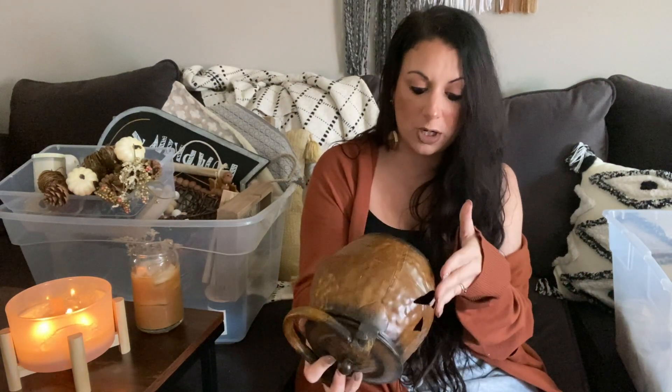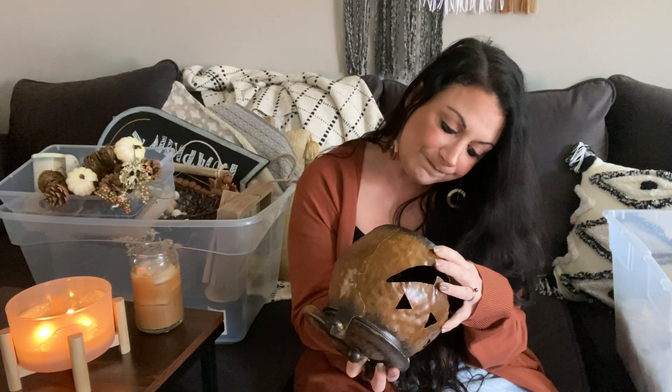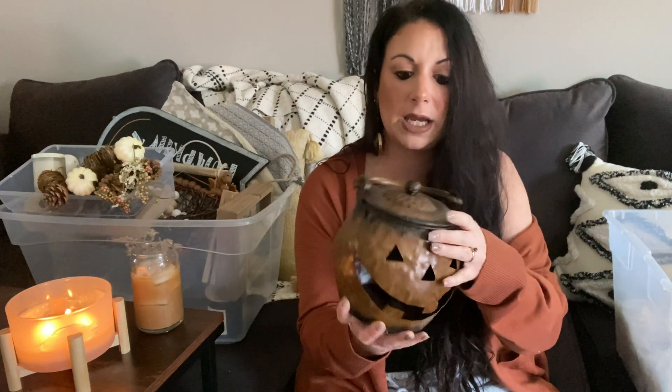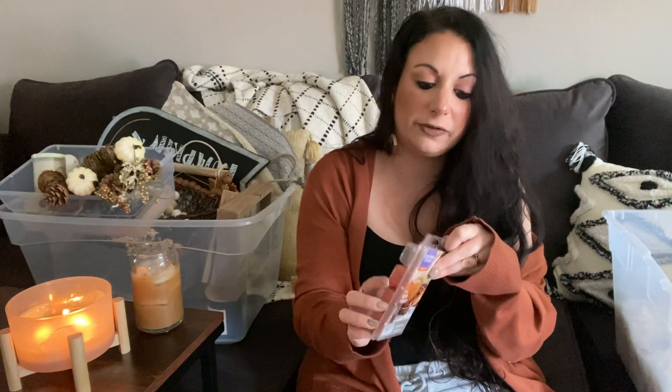Next is a little copper tin jack-o'-lantern that I've had in my collection for a very long time — looks like it's from TJ Maxx or Marshalls. You can take the lid off and put a candle inside, so I usually put a tea light or flameless LED candle in it every year. Definitely keeping this piece.